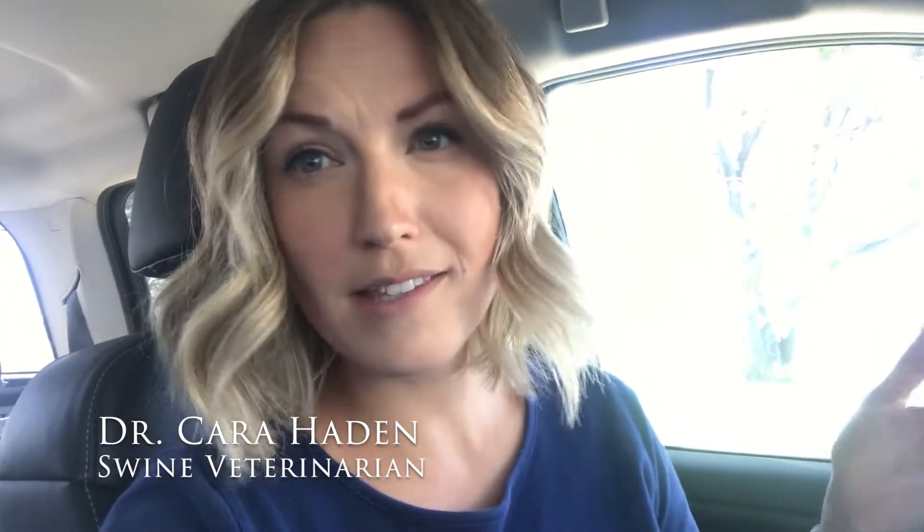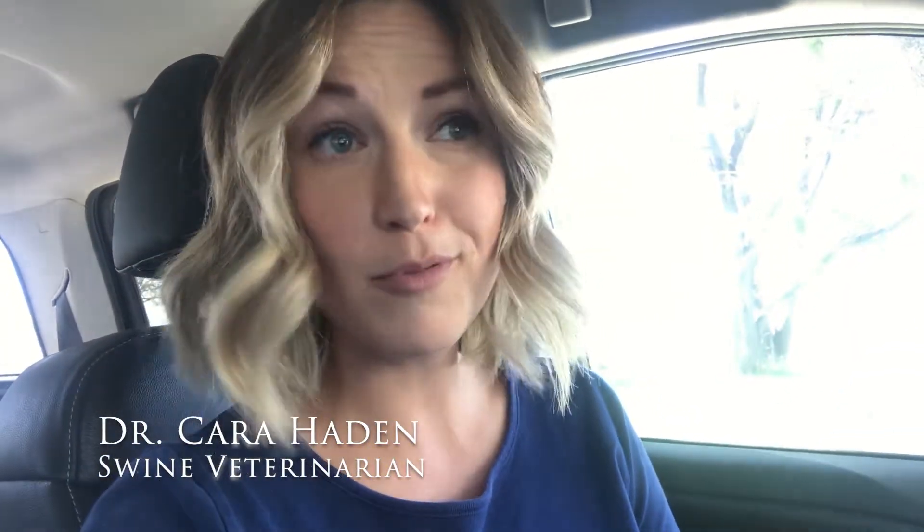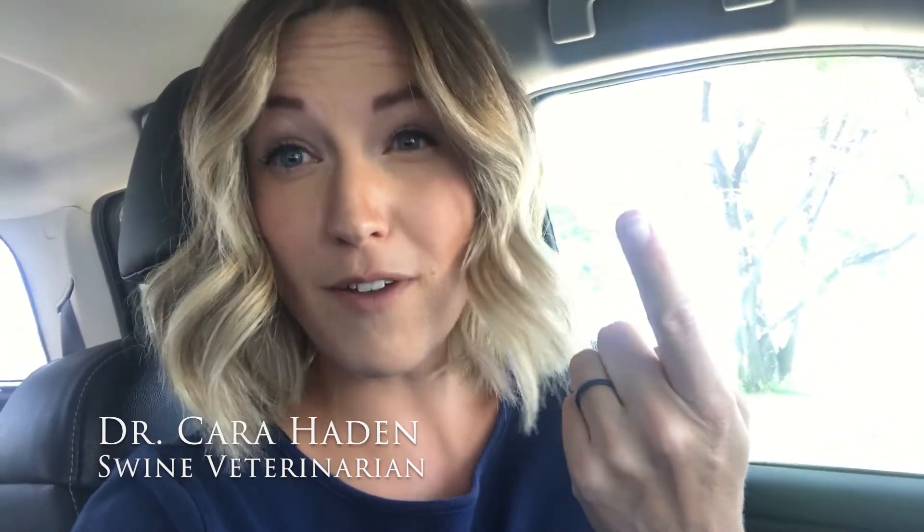Hey everybody. So why is it that we find antimicrobial resistance genes in locations where we don't think we should find them? We can sometimes find them in people that haven't personally been treated with antibiotics in a long time, in pigs that have never been treated with antibiotics, in the soil. We've even found resistance genes in strange locations like caves where we're the first people known to have been in those caves. So why do we find those?